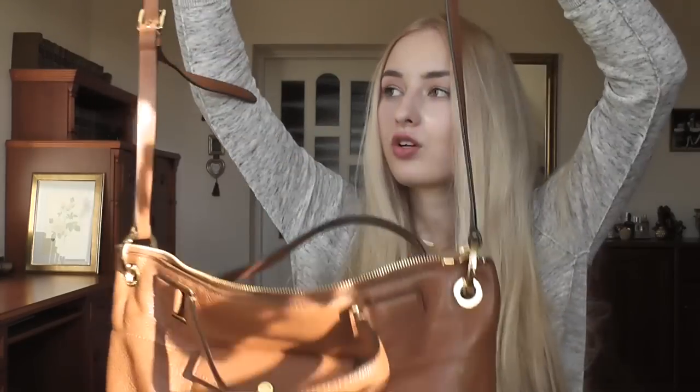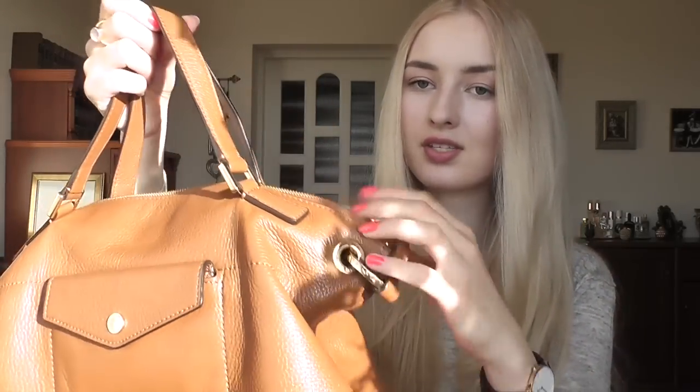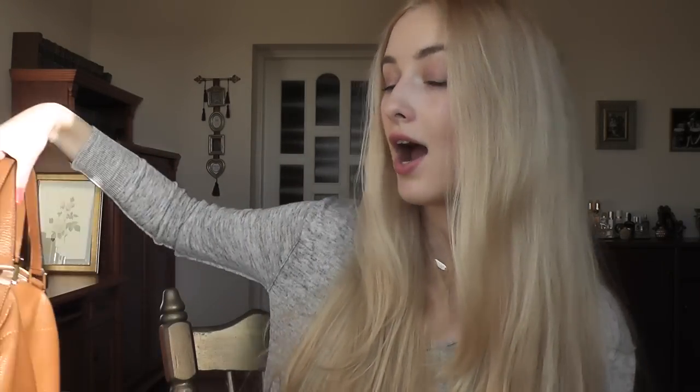This bag also comes with a shoulder strap which you can remove, but it doesn't look that great because you can't remove the gold rings on the sides - that's probably the only thing I'm not happy about. I don't like those gold rings, so I just keep the handle as is. But I love the color and the softness of the leather. I really hope you guys enjoyed having a look into my bag - I clearly have a ton of stuff I don't need.